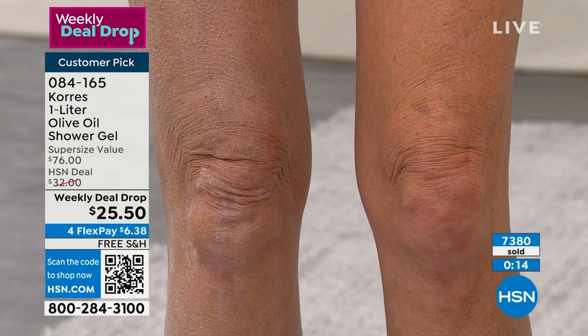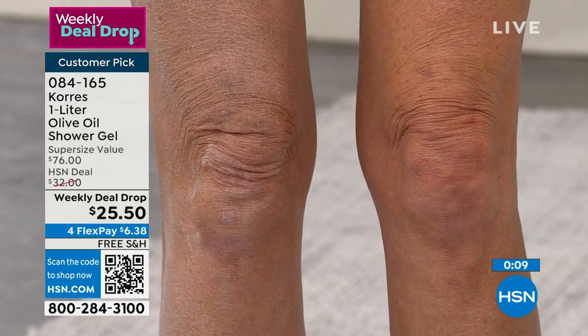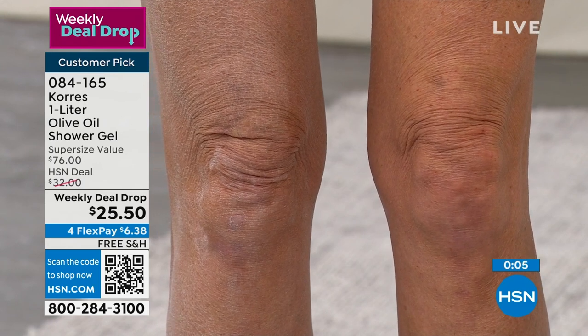It's item 084-165 to get that home. You can keep shopping, and if you want to shop ahead, go to HSN.com and type in Carez to see everything we have available.